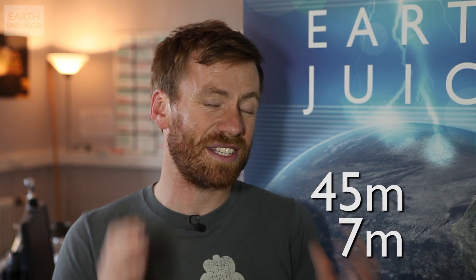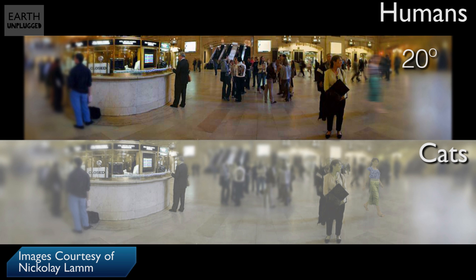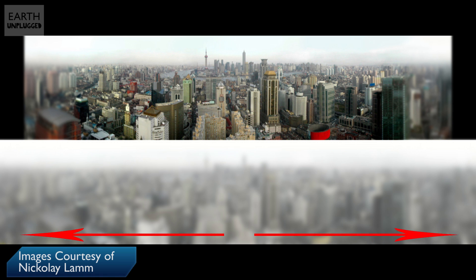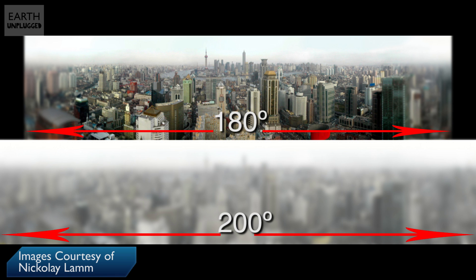However, cats don't have it all their own way. There are some things that humans are better at, and long distance vision is one of them. In fact, an object that we can pick up from around 45 metres away, a cat would have to be within seven metres to see. However, the victory for the human race is short lived, because on the next metric, the cats win again — and that is peripheral vision. Humans have about a 20 degree range at either side of our head, whereas cats have up to 30. That means a cat has a much bigger total visual field, seeing around 200 degrees around their body, whereas humans just have a paltry 180.